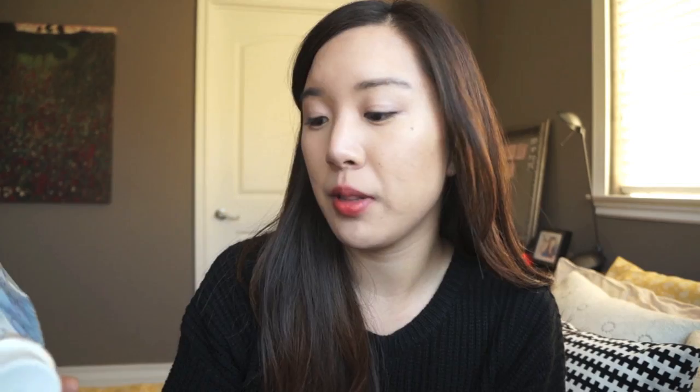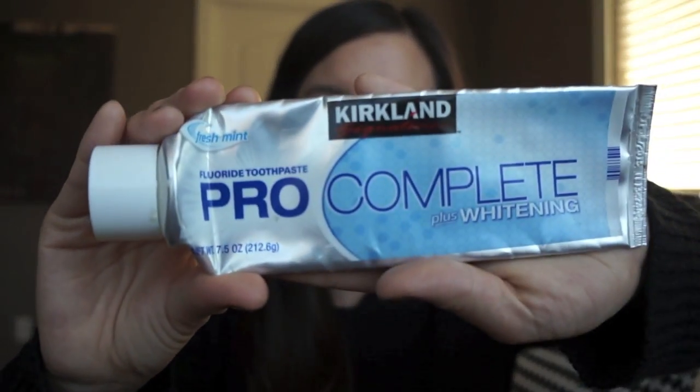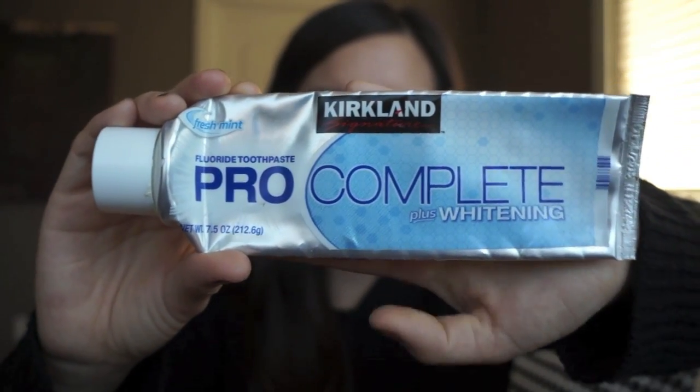Next I have a toothpaste by Costco Kirkland — the Fluoride Toothpaste Pro Complete Plus Whitening. I'm not too crazy about this toothpaste. I actually have another tube of it because Costco sells everything in multiples. It's all right but it's not my favorite; it does its job though.